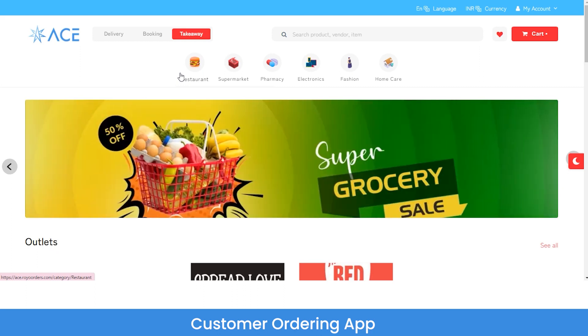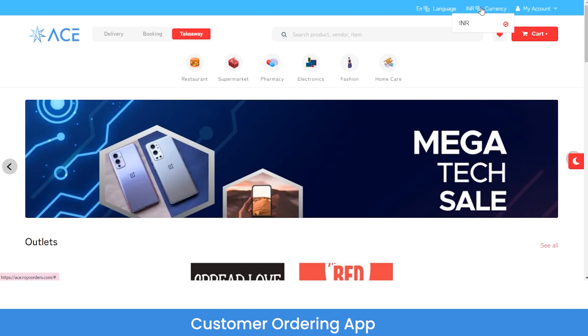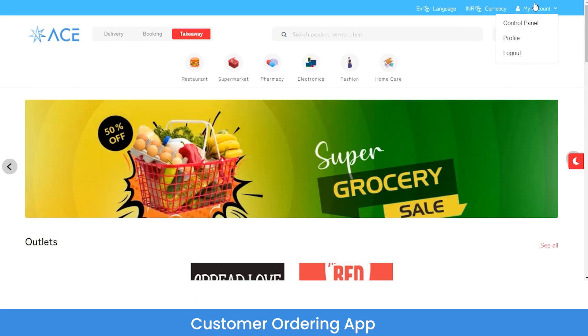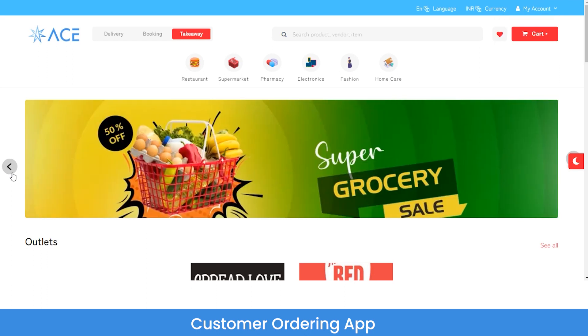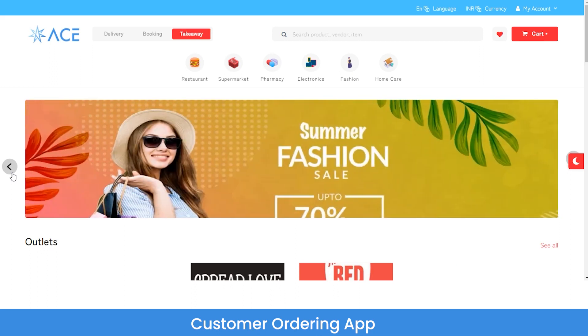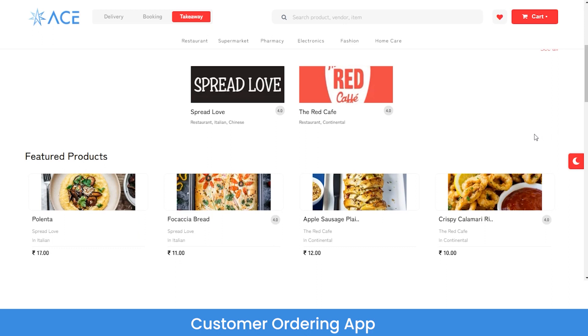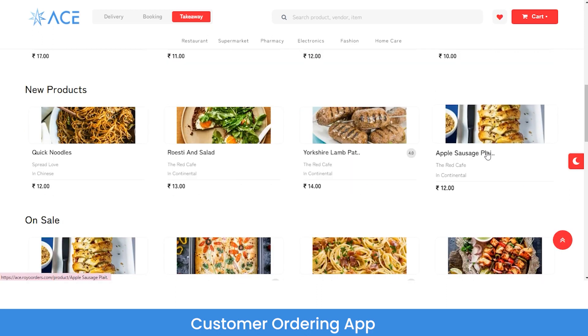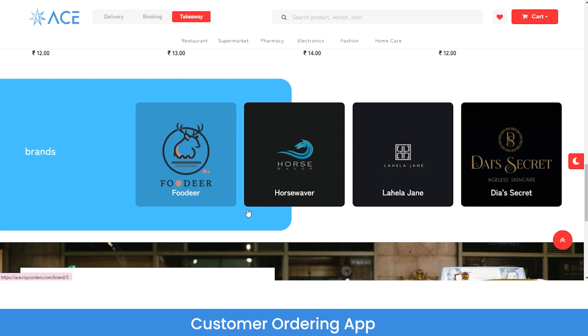As a customer, if you want to order or book any service, you can do it from here. You can also change the language of the website, set your primary currency from the currency section, and switch to the control panel from the My Account section. Below that you can see floating banners, which serve as an additional source of revenue — I'll explain about banners in detail at the admin panel. Below the banners are all the registered outlets offering their products or services, including featured products, newly added products, on-sale products, and best-selling products.